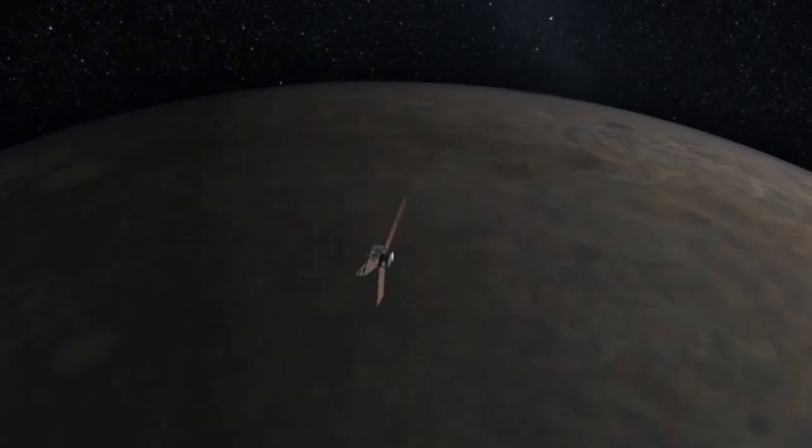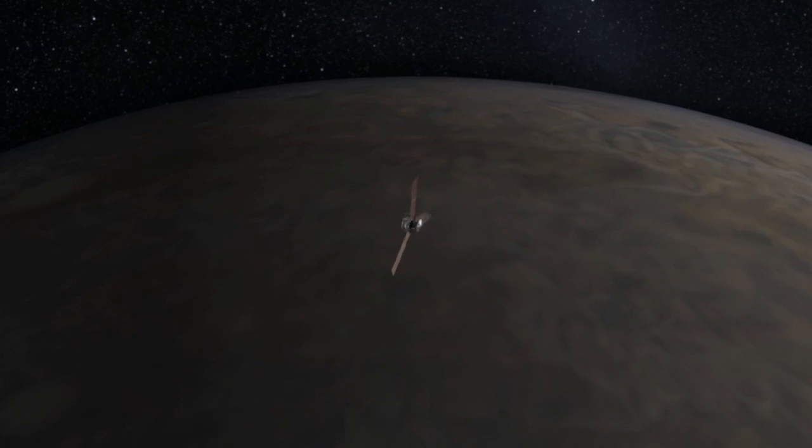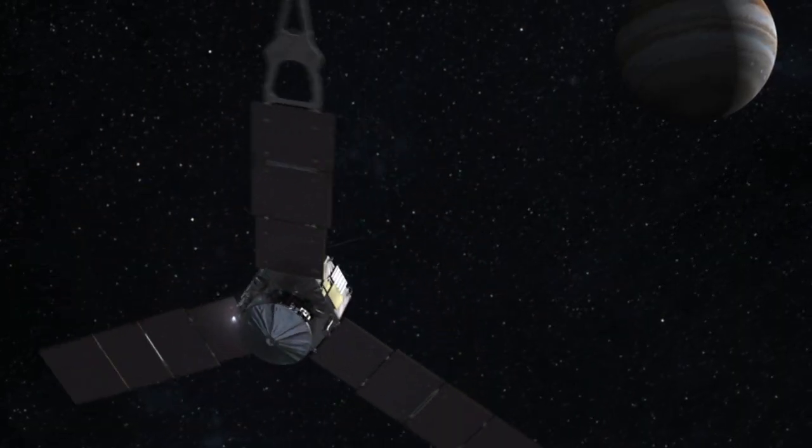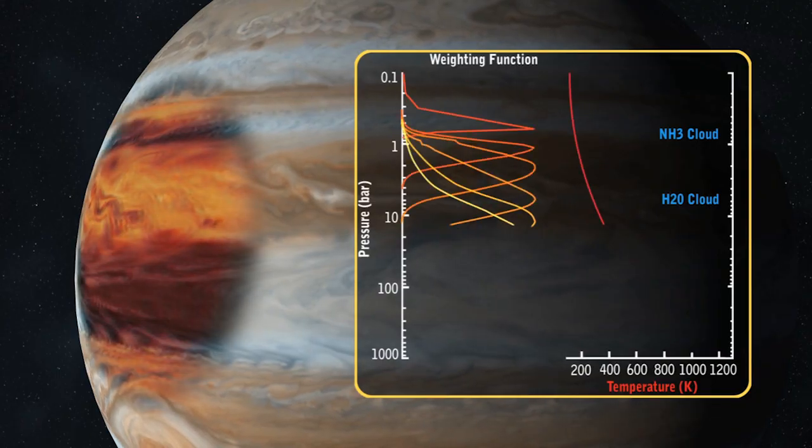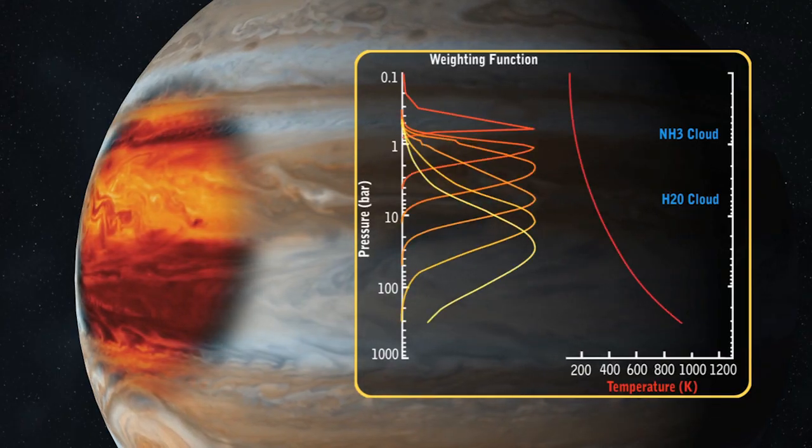The prime objective of Juno is to learn about how Jupiter formed. We know that it's very similar to the Sun — it's almost all hydrogen and helium, just like the Sun is. But it has a smidgen more of what cosmologists call heavy elements. Those are everything heavier than helium: carbon, nitrogen, sulfur, the noble gases.